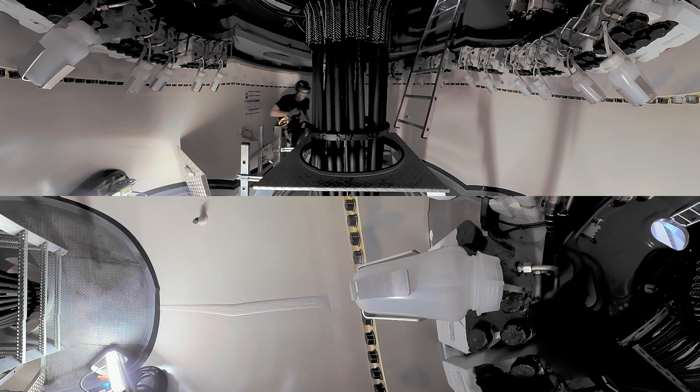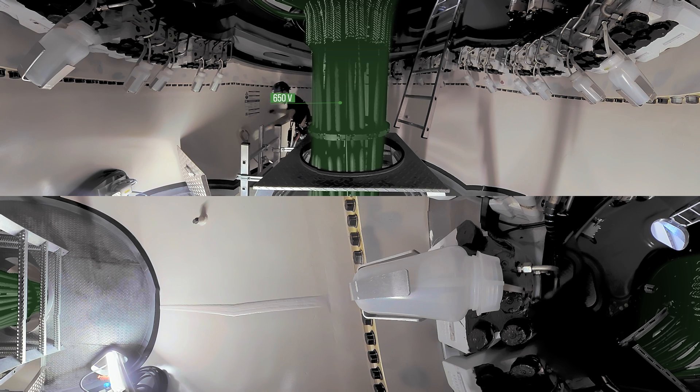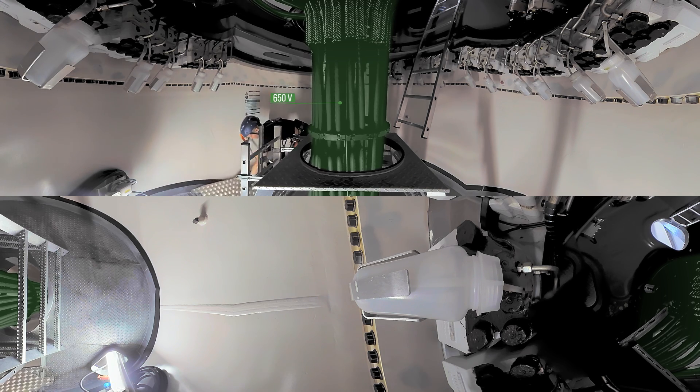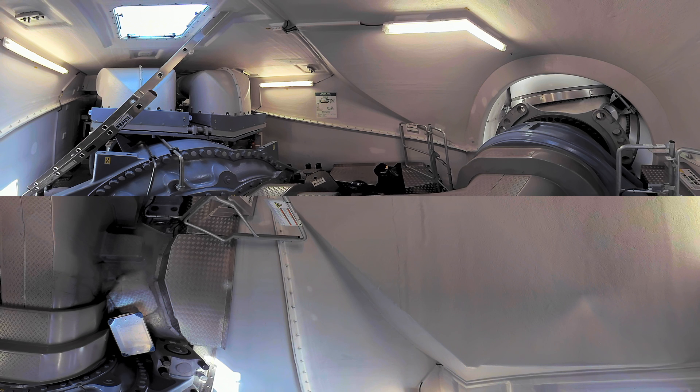The nacelle is right above us. These cables are the electric and control cables that run down from the nacelle, transporting the power that is generated. We have to climb this ladder for a little less than 10 meters. This is the heart of the turbine.